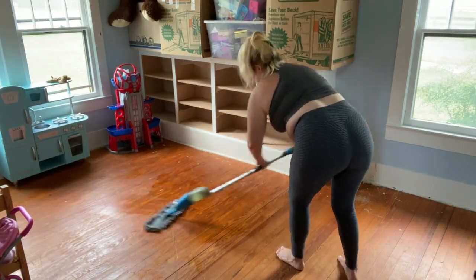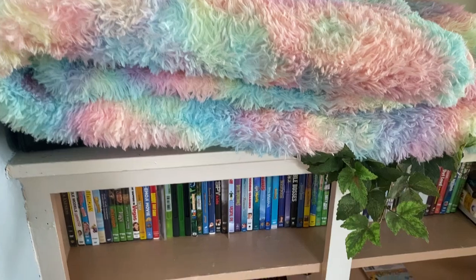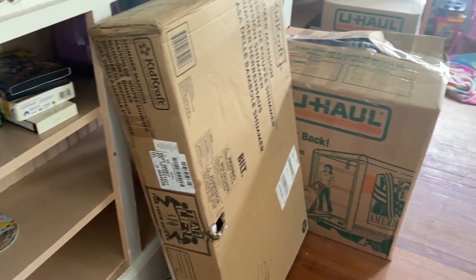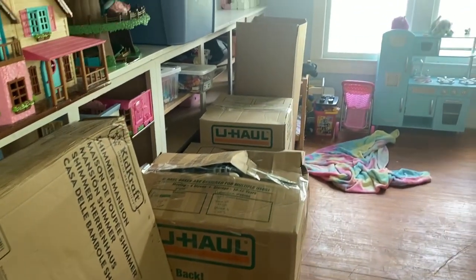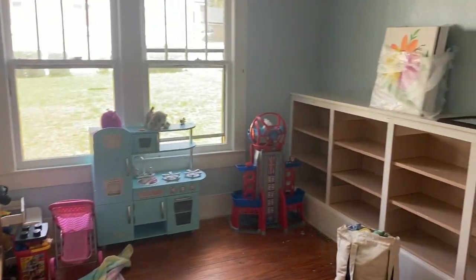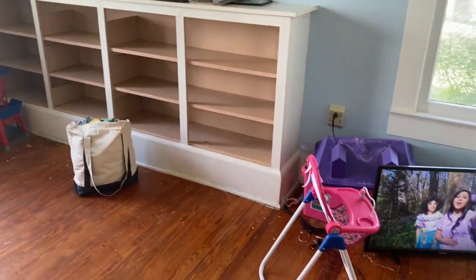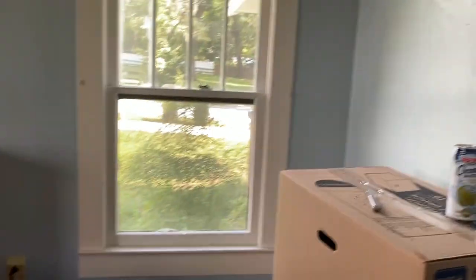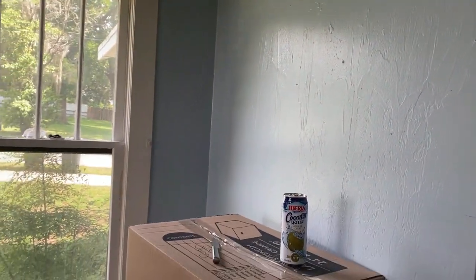I did want my girls to obviously have a clean space to play, so the first day all I did was clean the floor in here. This is what the whole room looked like before I started unpacking. This is the only room that did not get painted before we moved in — it was already blue — and I thought that's not a bad color for a playroom.